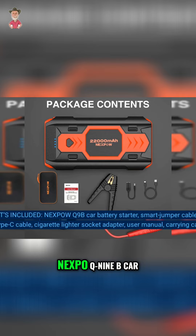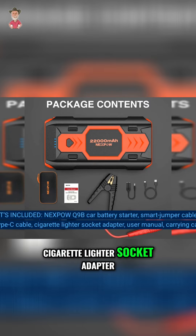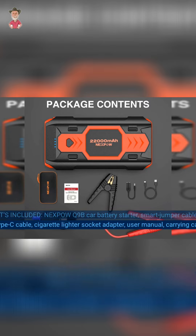What's included: NexPOW Q9B car battery starter, smart jumper cables, USB Type-C cable, cigarette lighter socket adapter, user manual, and carrying case.